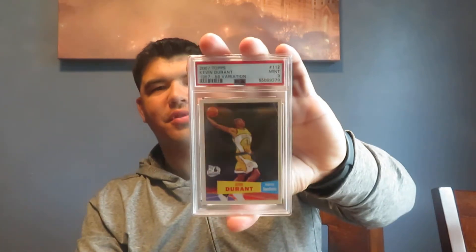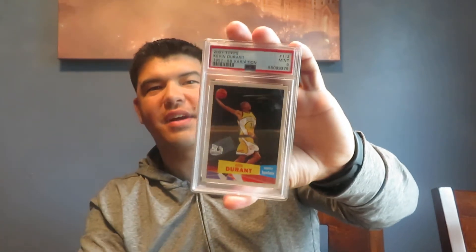I really thought I would get a 9 on it. The centering is beautiful. There's one back corner that's a little tight, a little white, and I guess that's what got me. And then this one — best grade of the three — I thought it had a 10 possibility with the centering.